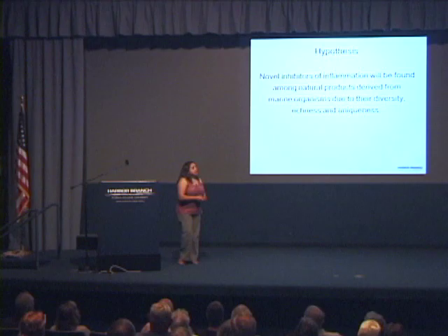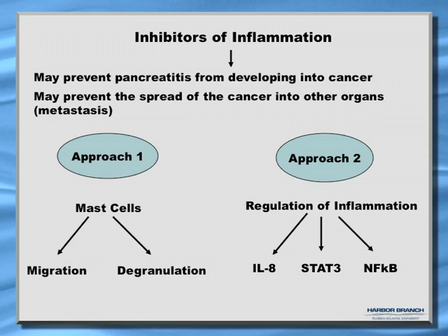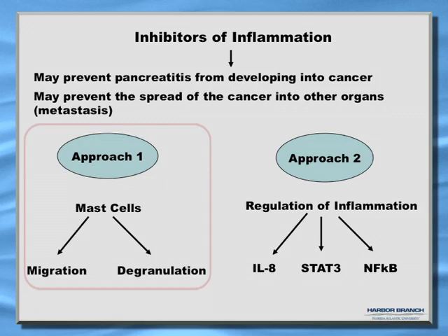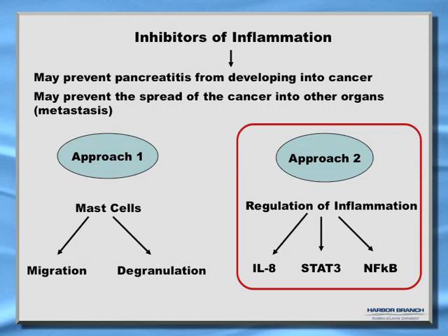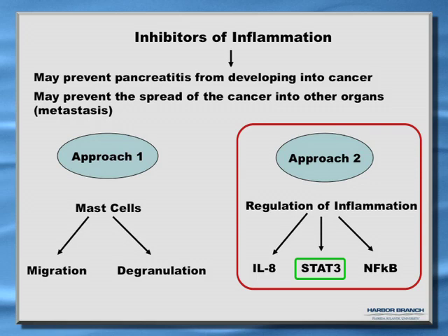This led us to develop a hypothesis that we could find novel inhibitors of inflammation among natural products derived from marine organisms, due to their diversity, richness, and uniqueness. We knew that inhibitors of inflammation could prevent pancreatitis from developing into pancreatic cancer, and may also prevent metastasis. We decided to follow two approaches: one focusing on mast cells to prevent their migration or degranulation, and a second focusing on key molecules that control inflammation such as interleukin-8, STAT-3, and nuclear factor kappa-B.